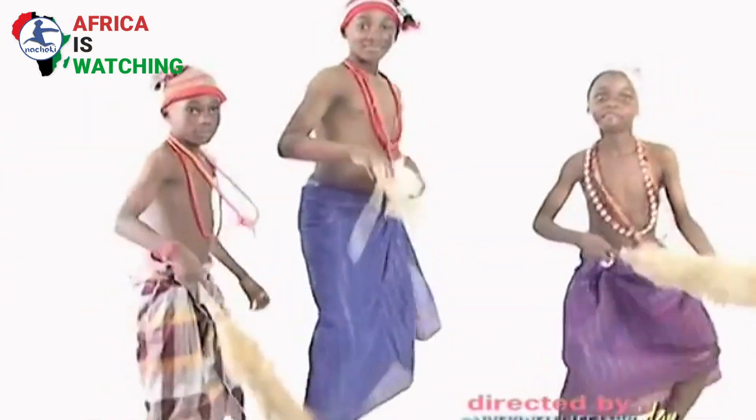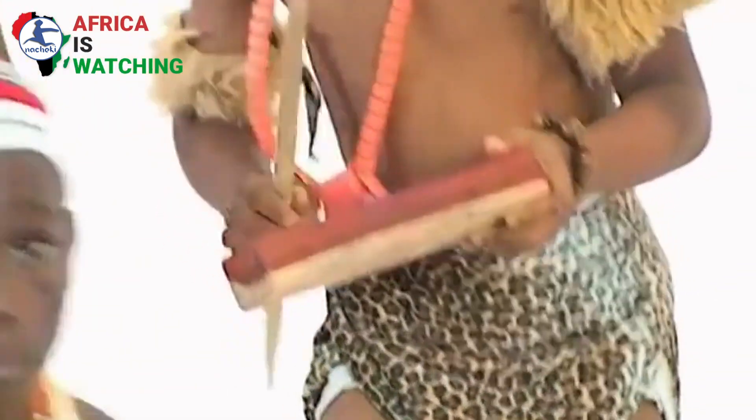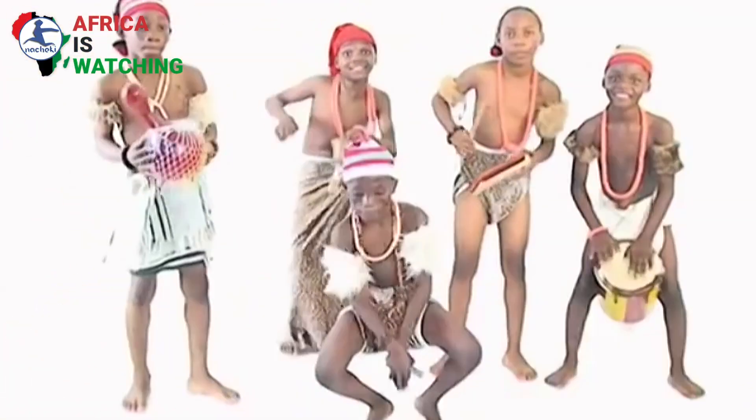Did you enjoy our video? What was your favorite dance game you played growing up? Do leave your comments below and let us know. Hi everybody, my name is Pamela Nga, and I am the voice artist for this video. Thank you for listening.